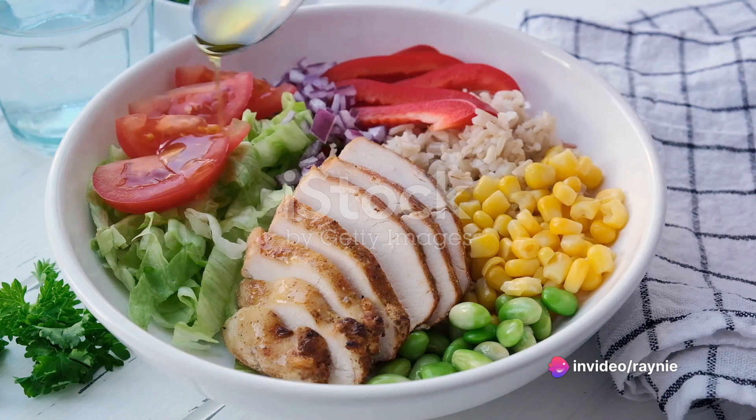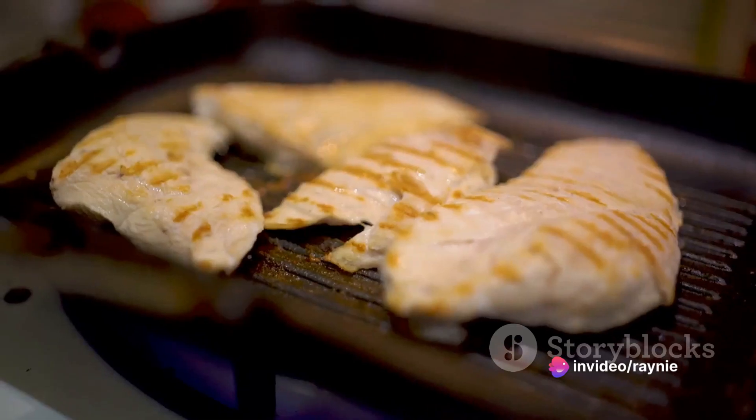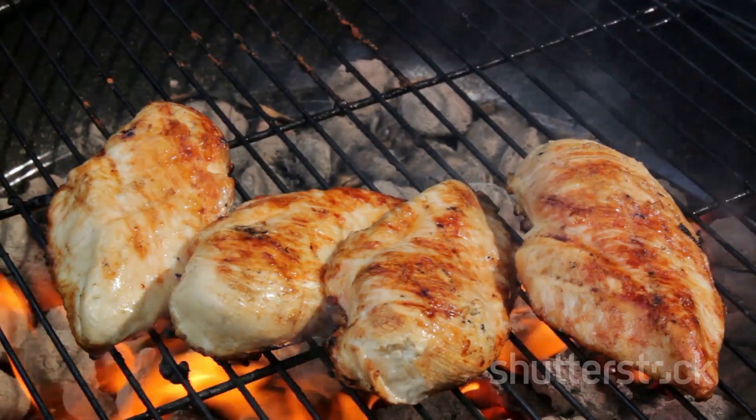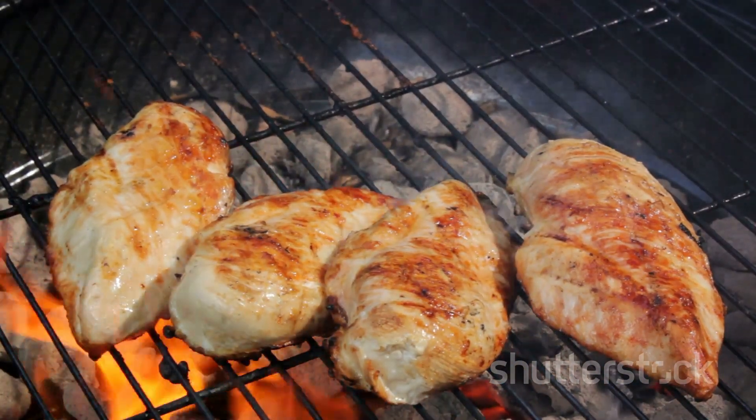And the best part? It's not just quick and tasty but also packed with nutrients — lean protein from the chicken, fiber from the veggies, and a low-sodium source for heart health.